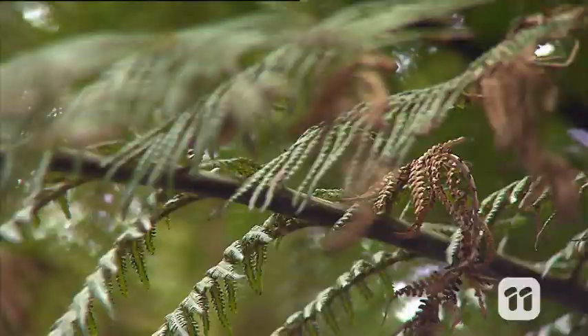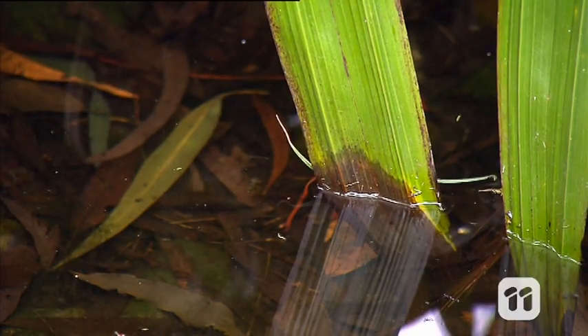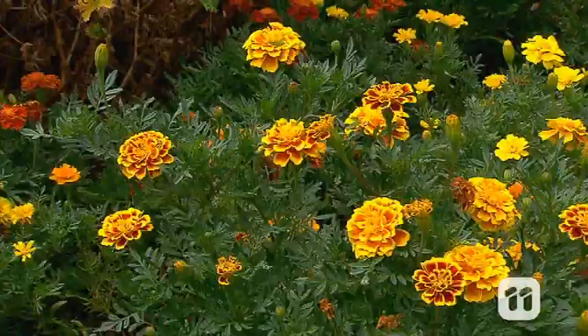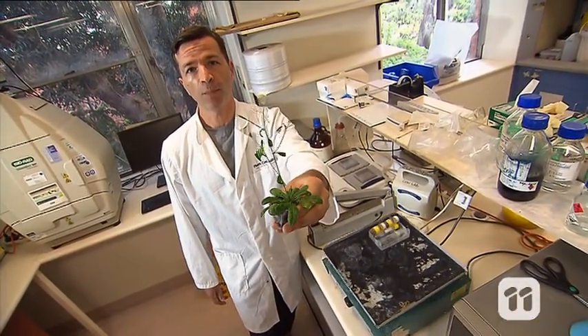Hi, my name is Staffan. I'm trying to understand how plants can grow on salty soils. Plants need a whole bunch of different things to live and survive, and a little bit of salt is one of those things. However, too much salt and the plant struggles to get rid of it. To see why, we need to look very closely at what makes up a plant.